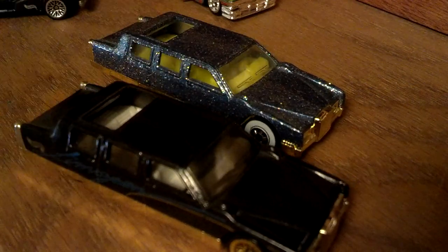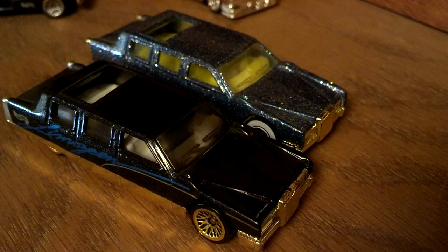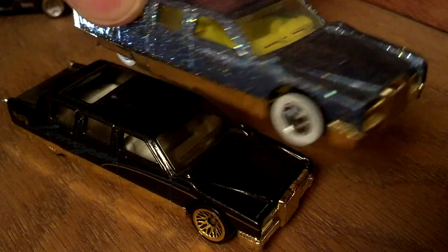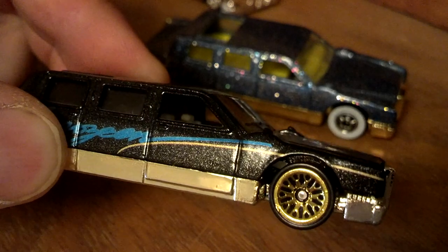Hot Wheels calls these limousines, but they look like Fleetwood Cadillac stretches to me, so that's where I throw them with my other Cadillacs. There's one with the glitter, the white walls, all the chrome, all the bright work — gold. I like it. I think this one's from the Low and Cool series. I love the lace wheels; they kind of remind me of the Daytons. Nice.